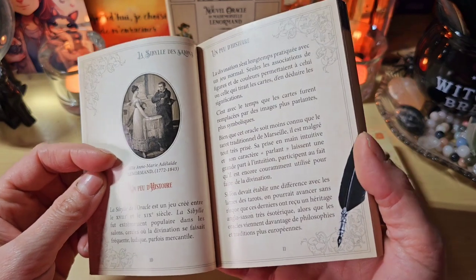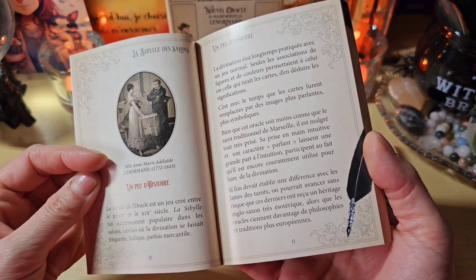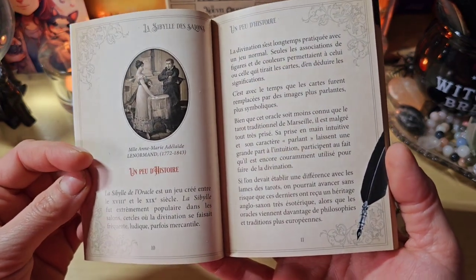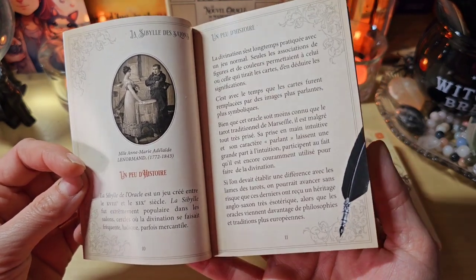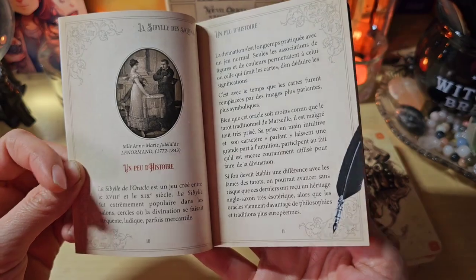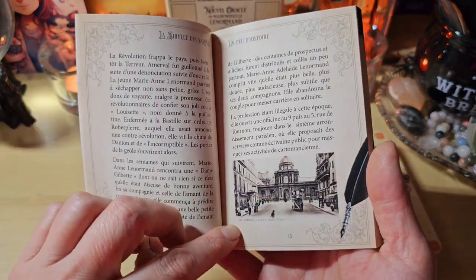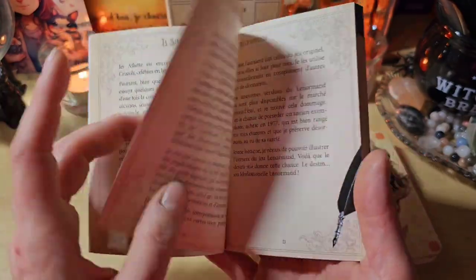Ici on a un peu d'histoire. On va vous expliquer d'où vient la Sibylle des Salons. Je vous en ai déjà présenté un autre, vous savez que c'était très populaire à l'époque du 19e siècle. Ce serait un jeu qui aurait été fait par une des adeptes de Mademoiselle Lenormand. L'histoire est bien étoffée, il y a même une photo.